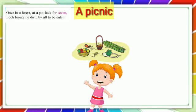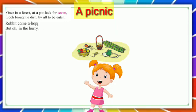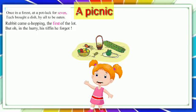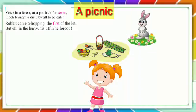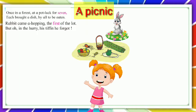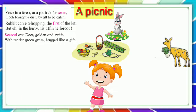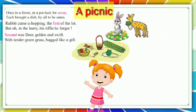Let's go into a picnic. Once in a forest, at a potluck for seven, each brought a dish by all to be eaten. Rabbit came first of the lot, but oh, in a hurry, his tiffin he forgot. Second was deer, golden and swift, with tender green grass bagged like a gift.